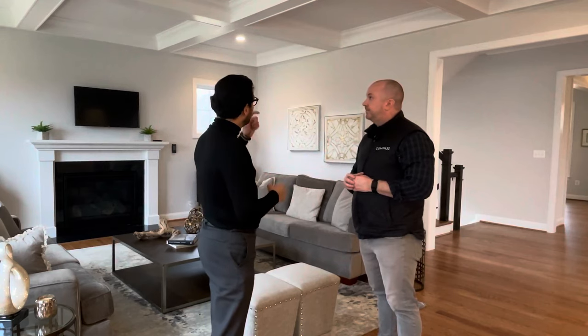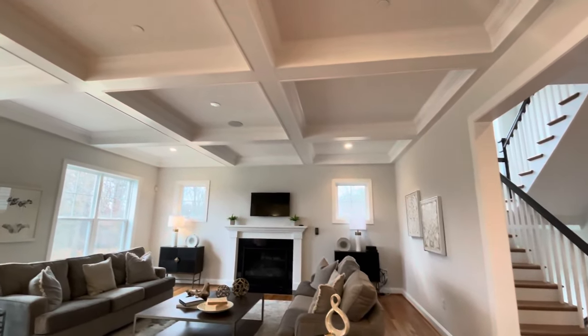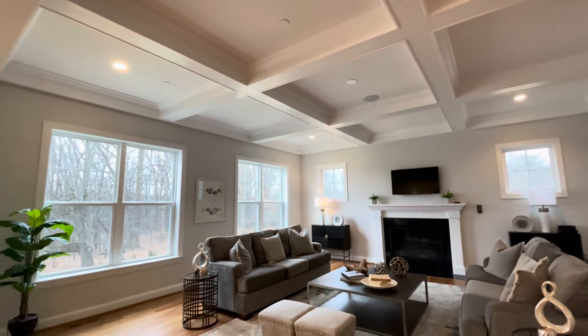I love the tall ceilings, the crafted ceilings. You've got the sprinklers, built-in speakers throughout, and a ton of room for a huge TV. Love the fireplace. This is such a comfortable place to be in.